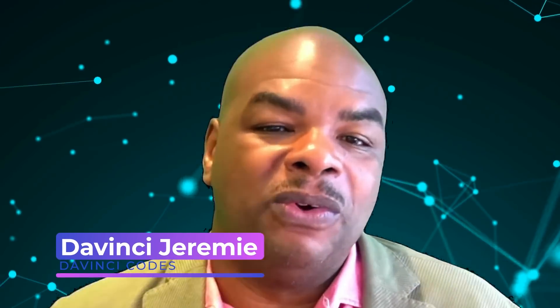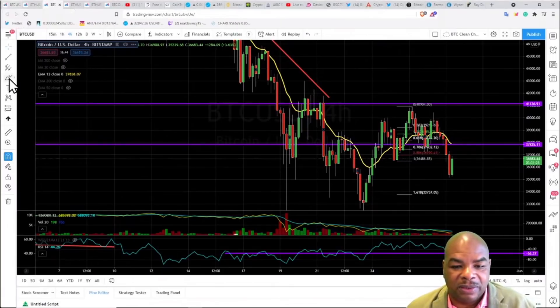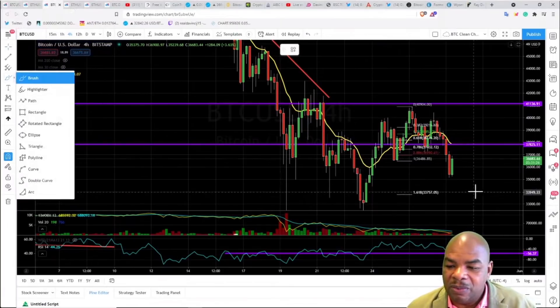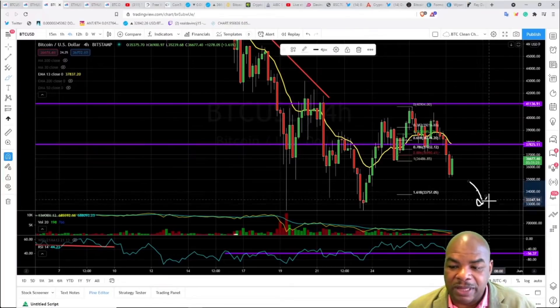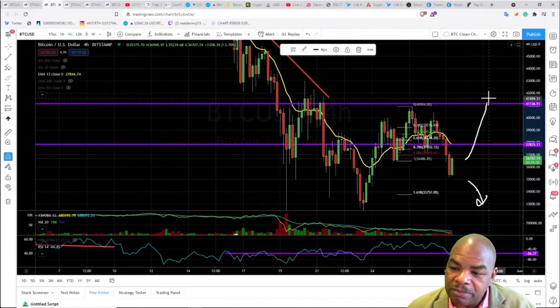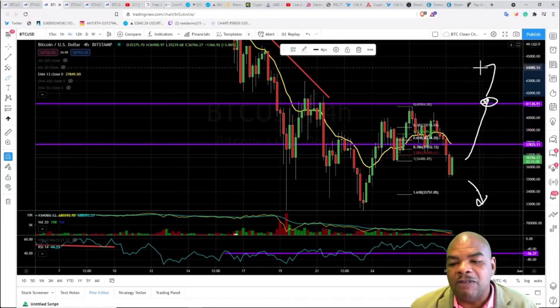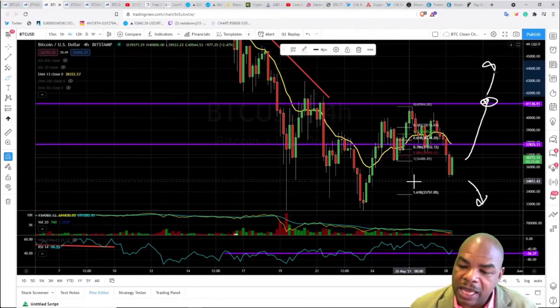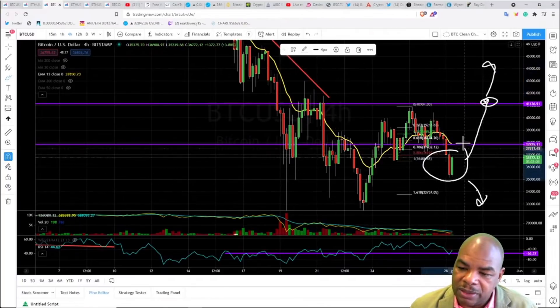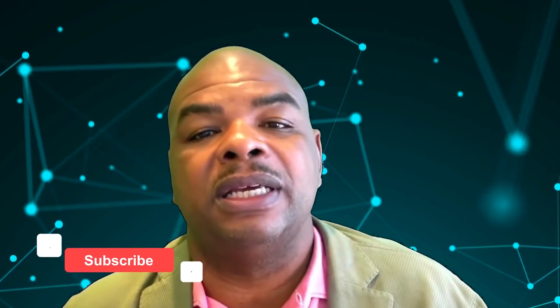Bitcoin analysis - what's the next move? Is Bitcoin going to dump all the way to a scary target? We're going to talk about that, and also if Bitcoin breaks above this purple line around the 41,000 area, what does that mean and how far can we go? We'll also cover how to trade this volatility on shorter time frames.